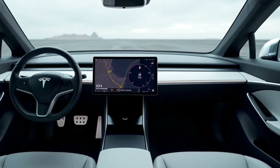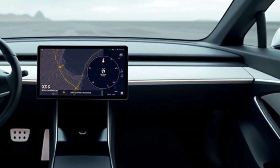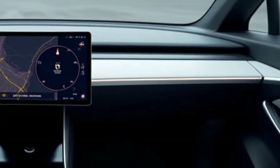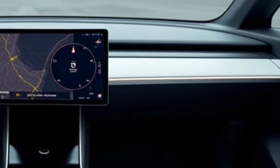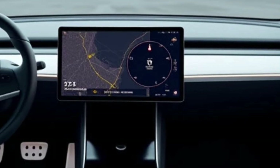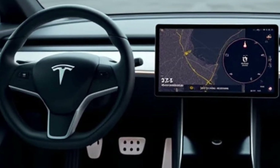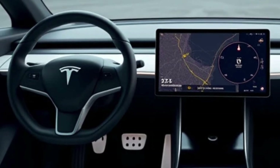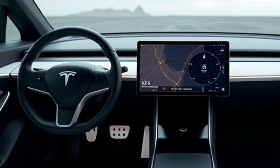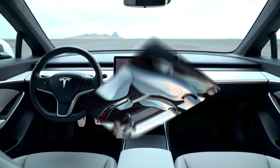Stepping inside the Model Q, you're greeted by a cabin that redefines simplicity and functionality. Tesla's signature minimalist approach dominates, with a 15-inch central touchscreen taking center stage. This screen controls nearly every function, from navigation and media to climate and driving settings. The interior materials feel premium, with options ranging from sustainable vegan leather to high-quality fabric. Ambient lighting subtly illuminates the cabin, creating a welcoming atmosphere for both driver and passengers.